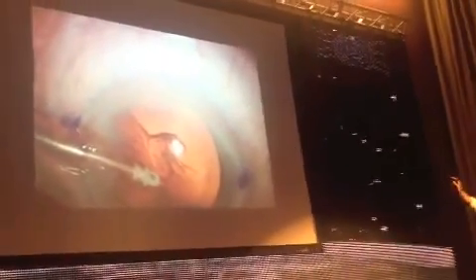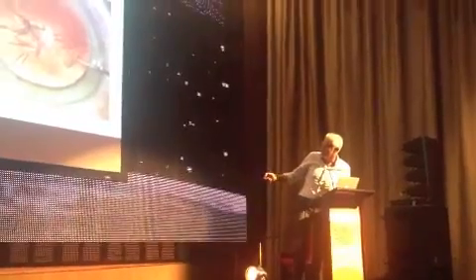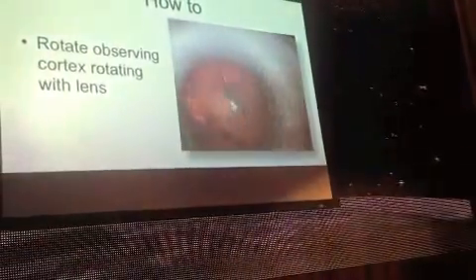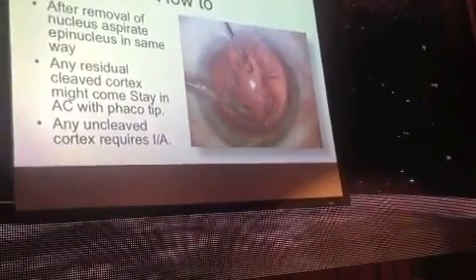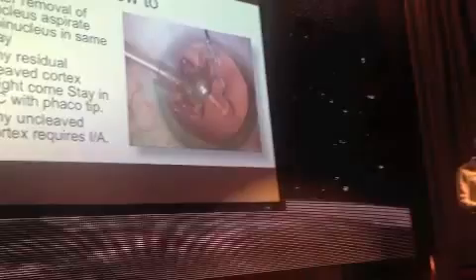Sometimes the cortex comes out separately and sometimes you've just got to do proper ordinary IA. How do you do it? Elevate the rhexis edge. No fluid injection — thumb off the plunger. Inject 0.4 mL against the anterior capsule. Watch for the wave and depress the lens. Observe what I call the fern sign — when you see that fern-like appearance, you've had success with the cortical cleaving part. Inject another 0.2 mL and depress the lens. Rotate, observing the cortex moving with the lens. After removal of the nucleus, aspirate any residual cortex. Stay in the AC with the phacotip — it'll come to you. Don't go into the posterior segment with the phacotip. Any uncleaved cortex requires IA.